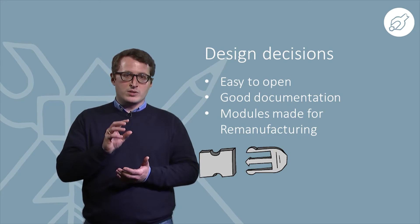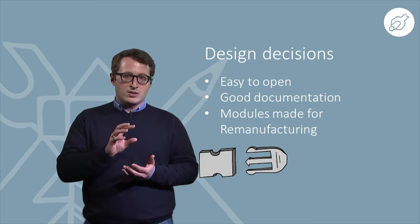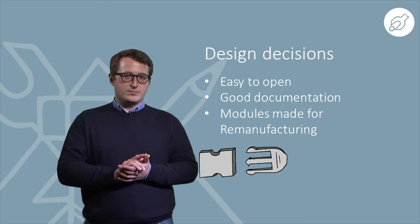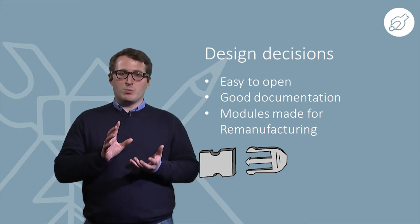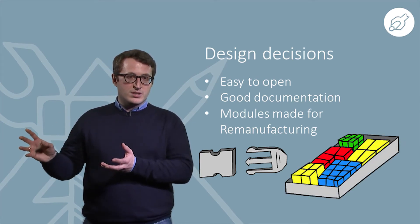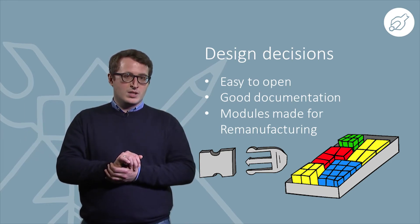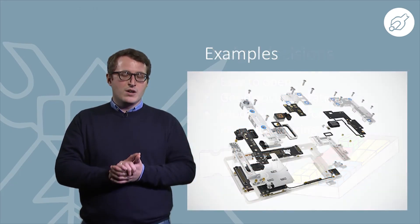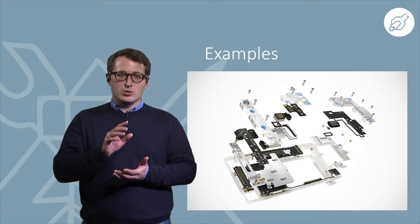A further key point for a design for repair approach, which allows the repair to be done by the customers themselves, is the simplicity of the design. Keep it easy to open and combine complex parts into modules so they can be replaced by customers and re-manufactured by your company afterwards. The simplicity of the product itself can be self-evident — for example, symbols on the joining elements that are easy to see and understand.